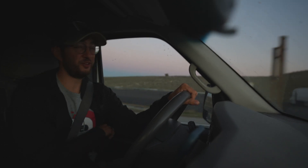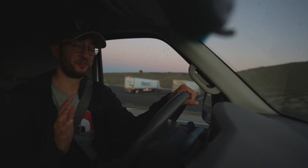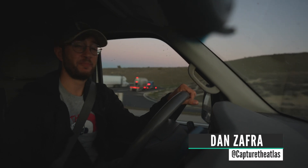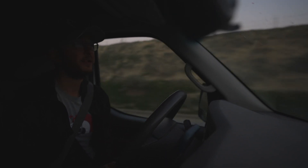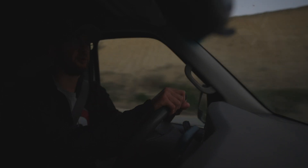I got the van loaded with gas, food, and lots of camera gear for the next four days. I'm going to take a very special adventure doing an astrophotography trip in Death Valley National Park. I've been looking forward to this trip for a very long time. I wanted to capture the winter Milky Way in a very nice place, and now is the best time of the year to do it. It's early February, we are in California.